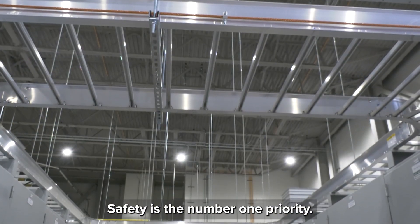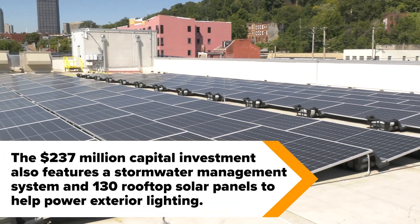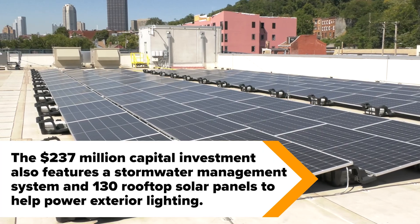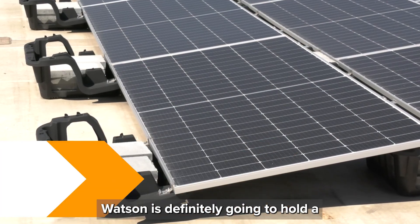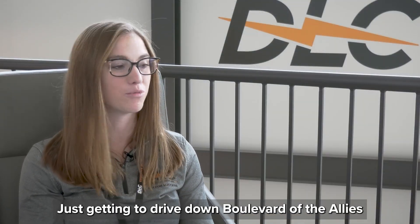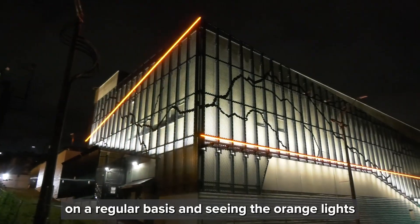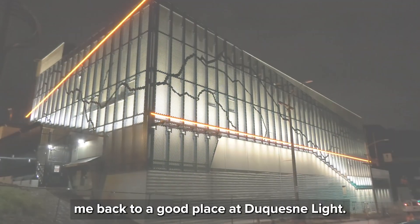I think it's definitely going to hold a special place in my heart. Getting to drive down Boulevard of the Allies on a regular basis and just seeing the orange lights lit up at Watson's — that's always going to bring me back to a good place at Duquesne Light.